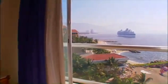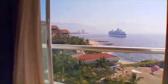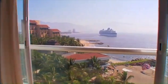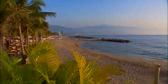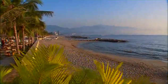Imagine waking up to this — a stunning view of a turquoise marina on a picture-perfect day in Mexico. This is only part of the pleasure you'll receive as a guest of the beautiful Mayan Palace in Puerto Vallarta.